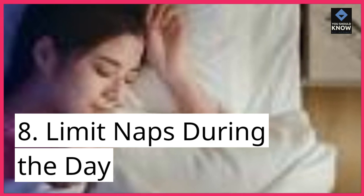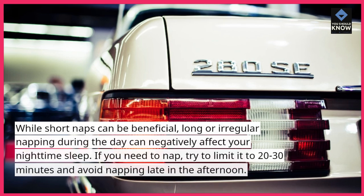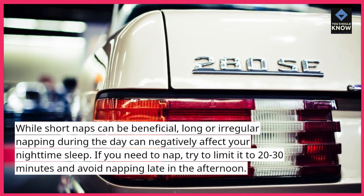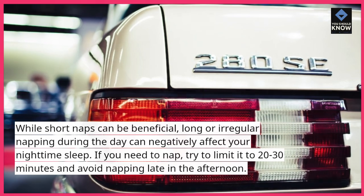8. Limit naps during the day. While short naps can be beneficial, long or irregular napping during the day can negatively affect your nighttime sleep. If you need to nap, try to limit it to 20-30 minutes and avoid napping late in the afternoon.